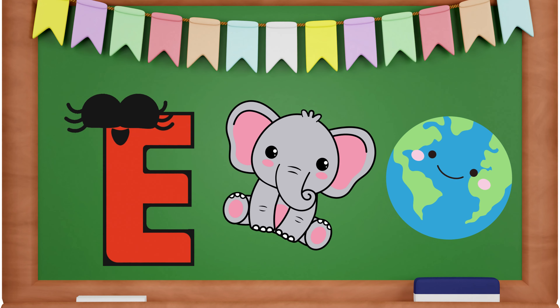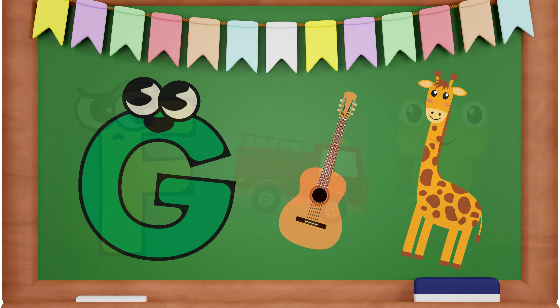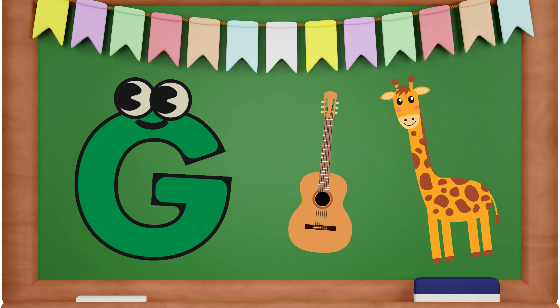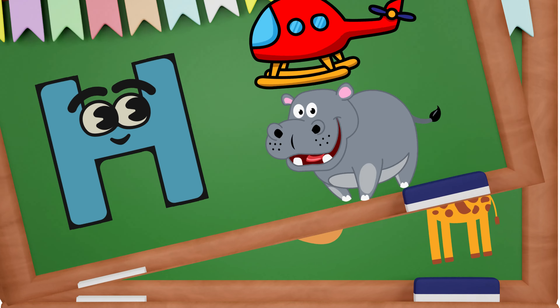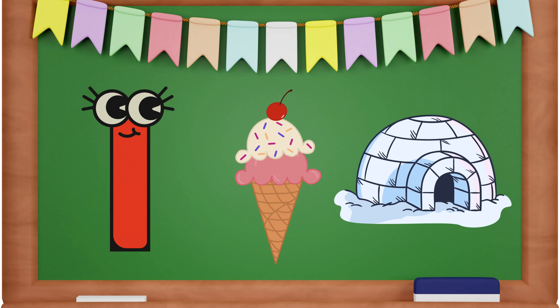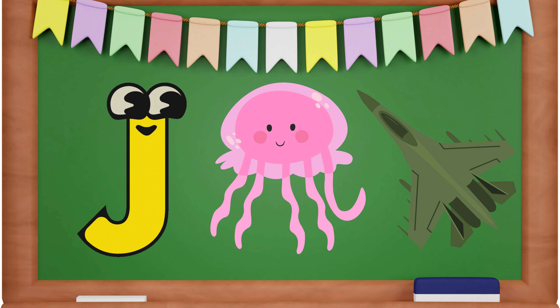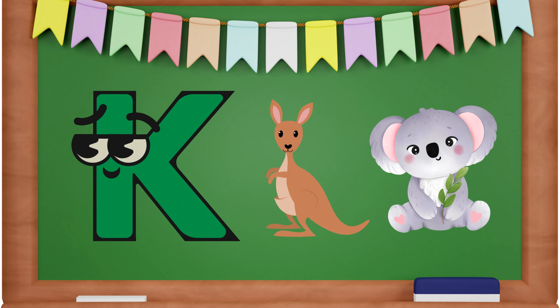E is for Elephant and Earth. F is for Firetruck and Frog. G is for Giraffe and Guitar. H is for Helicopter and Hippopotamus. I is for Ice Cream and Igloo. J is for Jellyfish and Jet. K is for Kangaroo and Koala.